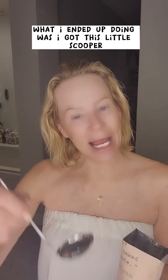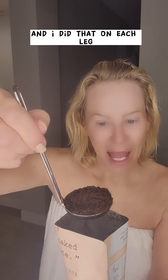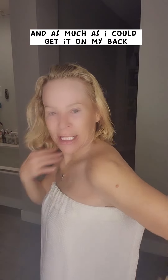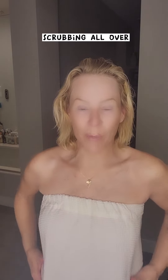What I ended up doing was I got this little scooper — just a little spoon scooper — and I did one scoop on each leg. Then I took a third scoop, put it in my hand, and went all over my chest, my stomach, my arms, as much as I could get on my back and my rear end. I had that coffee scrubbing all over.